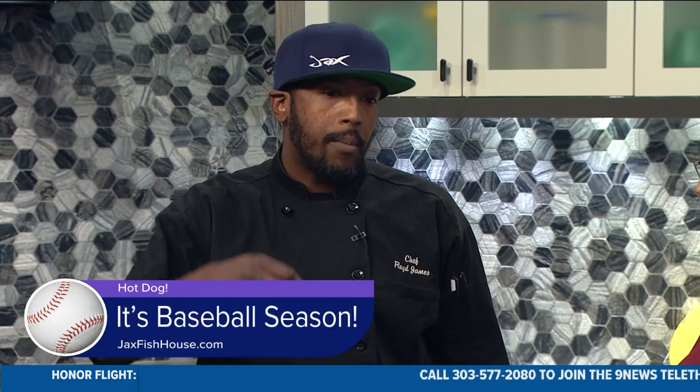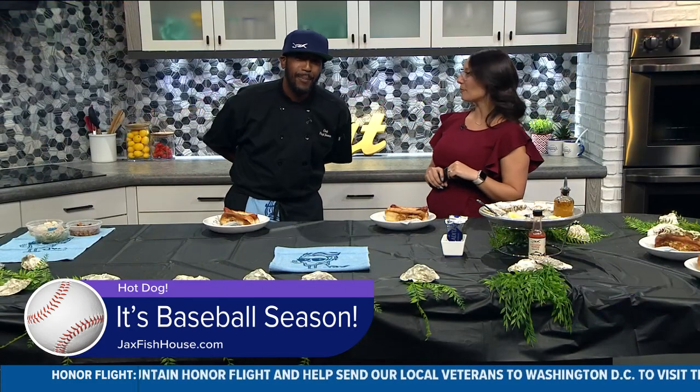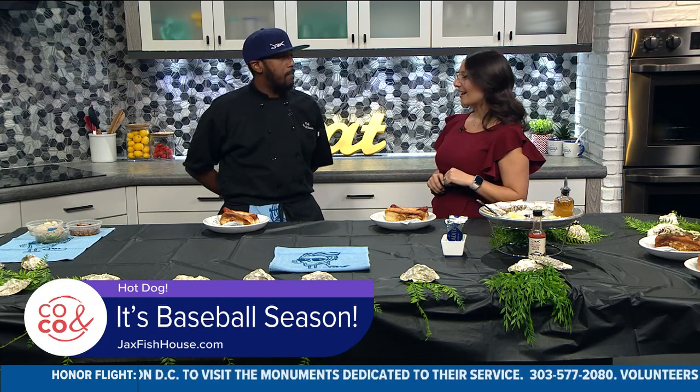We start with our Sea Dog — we do it every single opening day and carry it on for game days. It's a kosher Vienna Frank topped off with jumbo lump blue crab, some Andouille sausage, our Jack's mustard sauce, and chives. It's really popular on opening day and all game days — it's something you can take to the stadium and be different from everybody else.